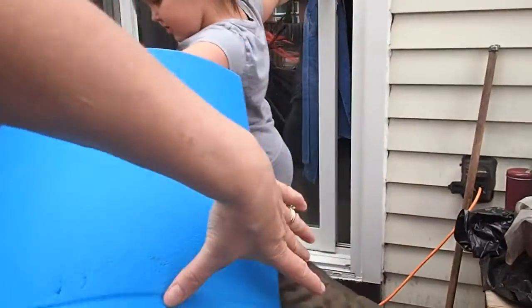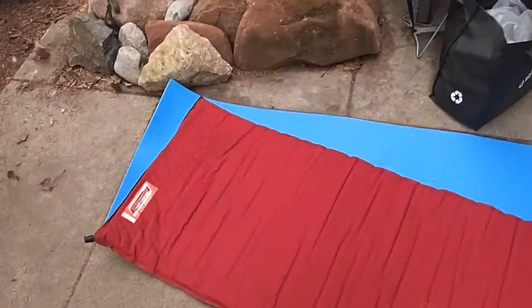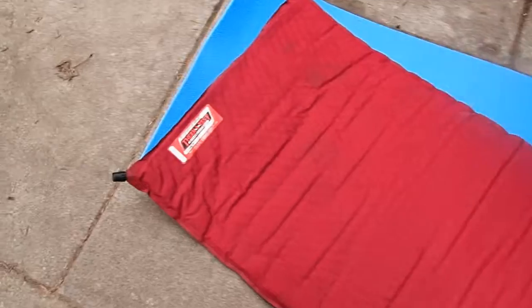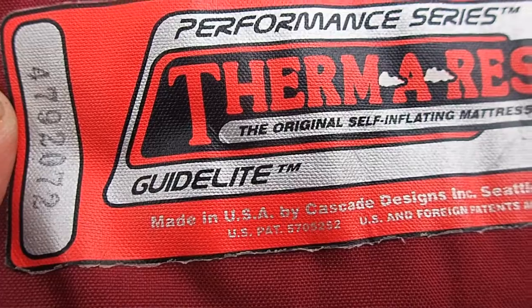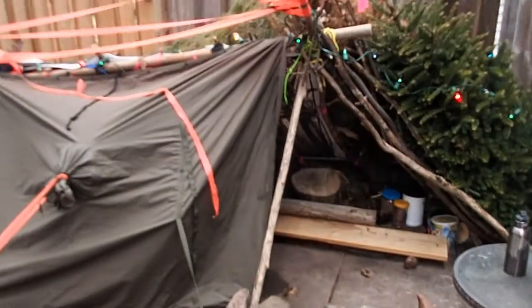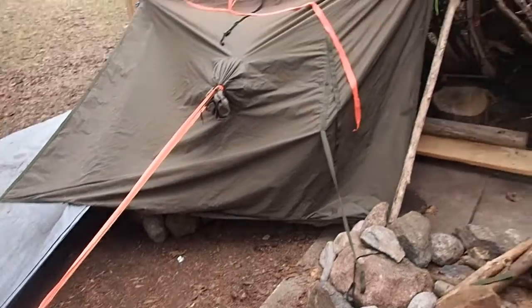Alright, I'm just determined that she's going to have a nap in there. Blue foam mat, Therm-a-rest — this is the three-quarter-inch guide light, there it is, from the end of the 90s. She's going to crawl in there and hang out. It's looking pretty good.